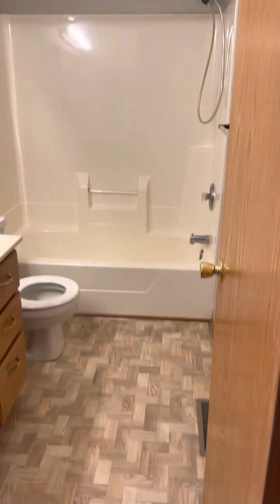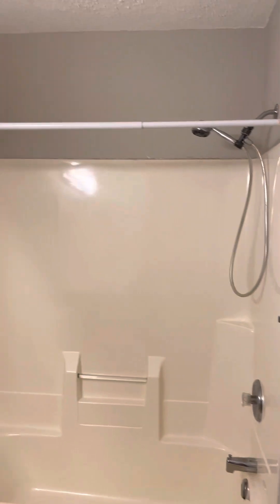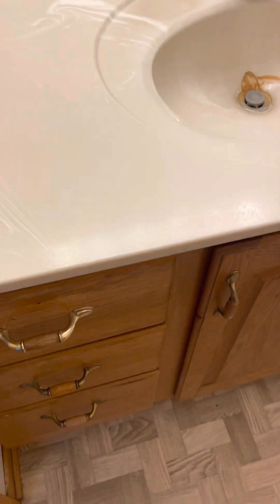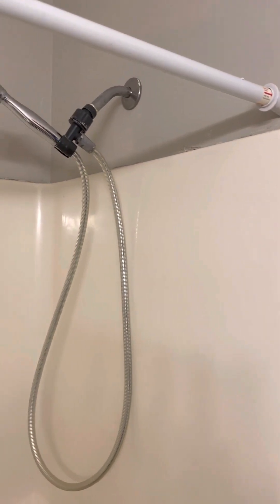Here is the full bath that your guests or family members would be using on this level. As you can see, there's some paint chipping right there. That actually happened in my own home in my basement as well — it's not significant of any water damage, it just looks like it was not a professional paint job, and sometimes that happens.